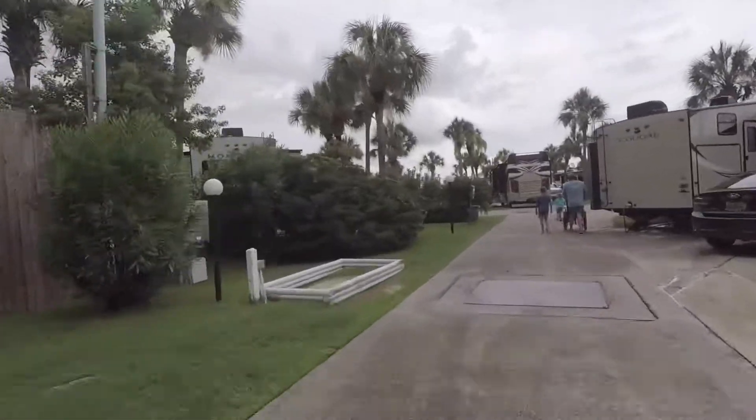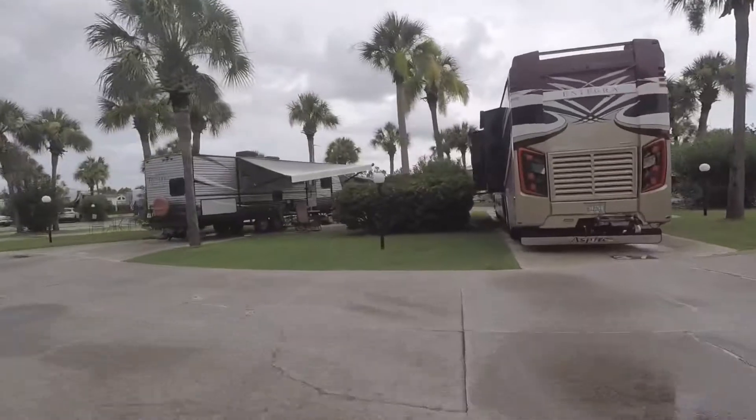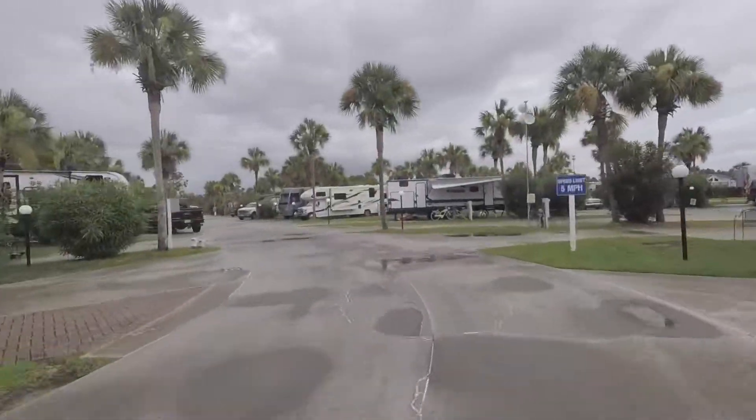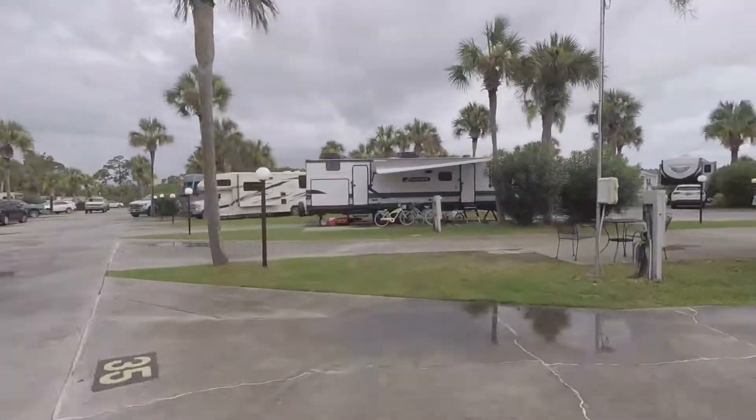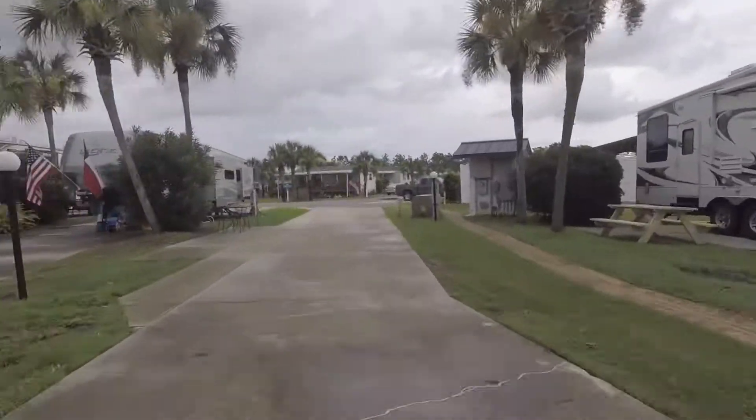Overall, this RV resort was very nice and I would give it a 4 out of 5 star rating. Thank you. Don't forget to like and subscribe so you can see more campground content.